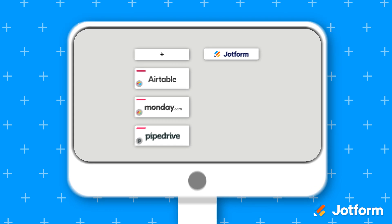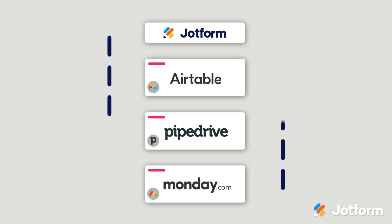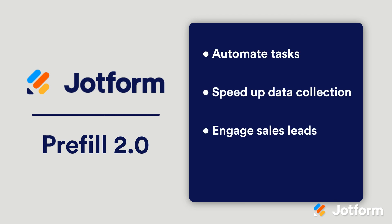For the first time, Jotform Prefill 2.0 is compatible with Airtable, Pipedrive, and Monday.com users. This means you can now fully integrate your workflows with Jotform so information goes both ways between the platforms. This update will help automate manual tasks, speed up data collection, engage sales leads, collaborate with your team, and more. Be sure to check it out on Jotform's website today.